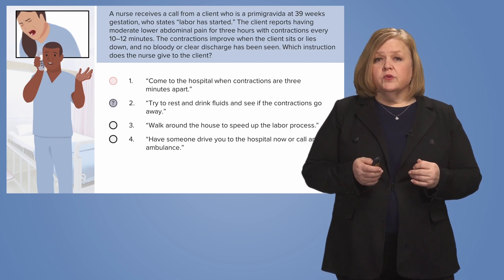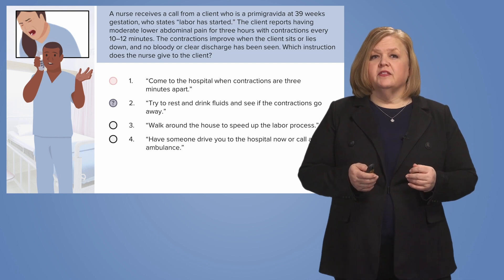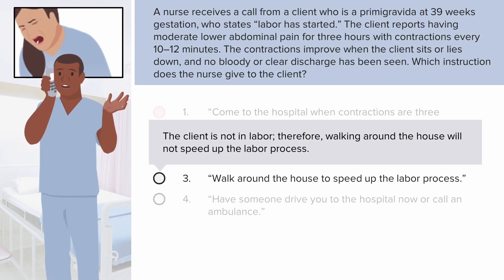Number three: walk around the house to speed up the labor process. But she told you that she feels better when sitting or lying down, which indicates the client is likely not having true labor. So walking around the house is not appropriate advice — that's not good nursing clinical judgment. In this case, number two is still a better answer than number three: tell the patient to try to rest, drink fluids, and see if the contractions go away.